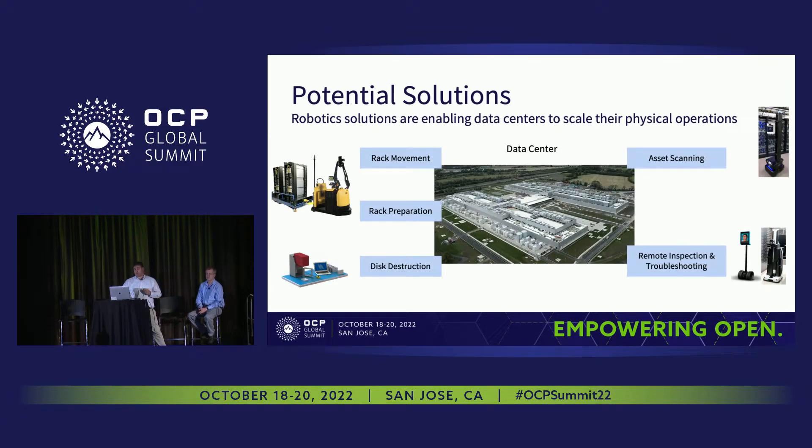There are several solutions out there that I think we can work on: rack movement and rack preparation while handling heavy racks; enhancements of the disk destruction process that will help us boost the chain of custody while handling storage media; asset scanning activities that will help us meet SOX compliance requirements without significant traveling; and remote inspection activities for those remote facilities we have. Next, I will hand it to Kurt.